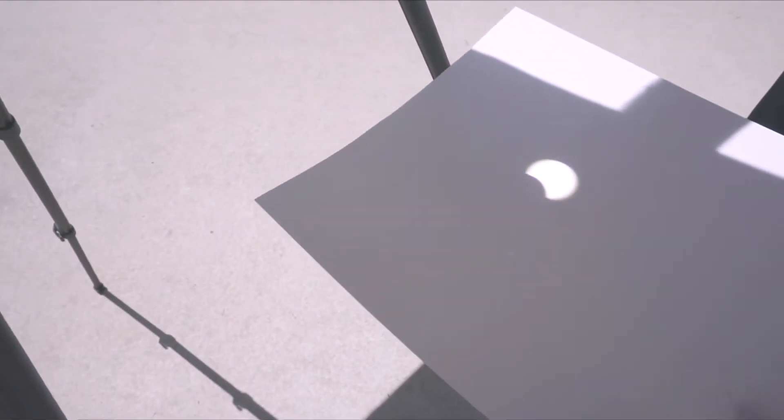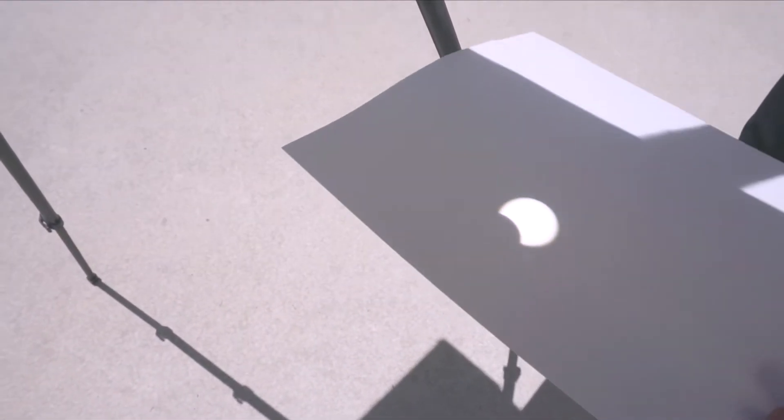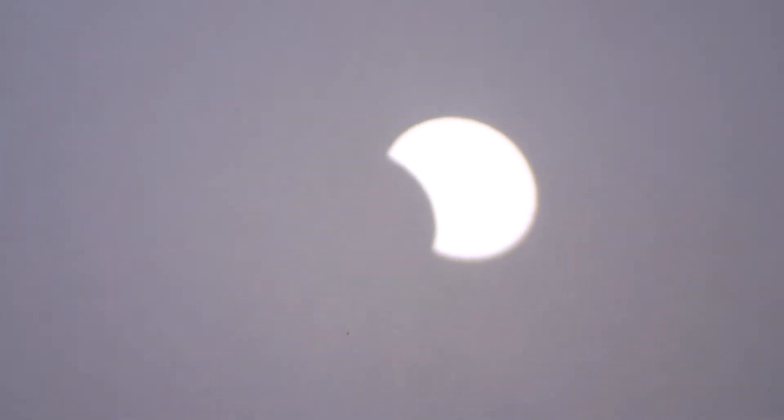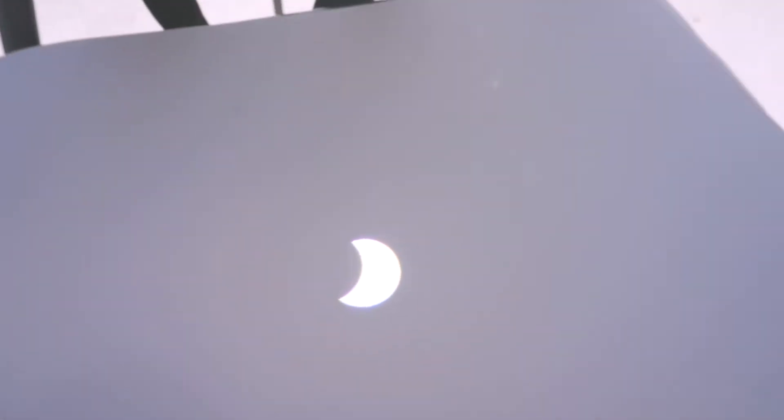There we go — that is so cool! It is 2:07, 2:08 — that's amazing, that's so cool!